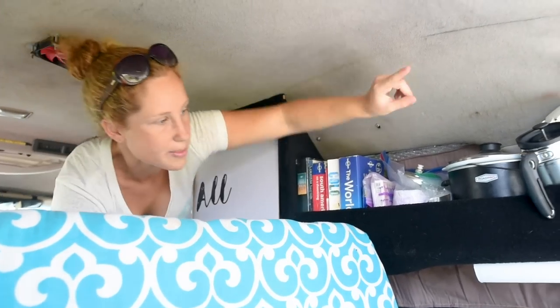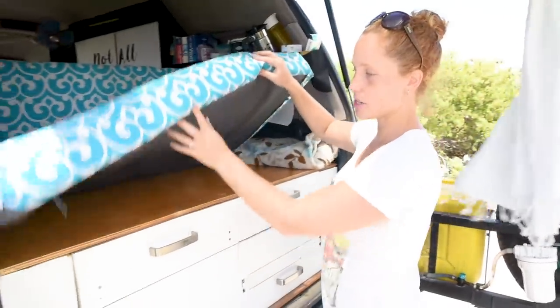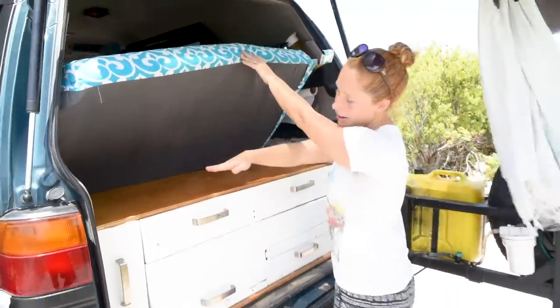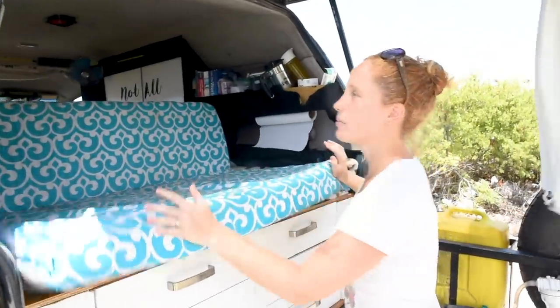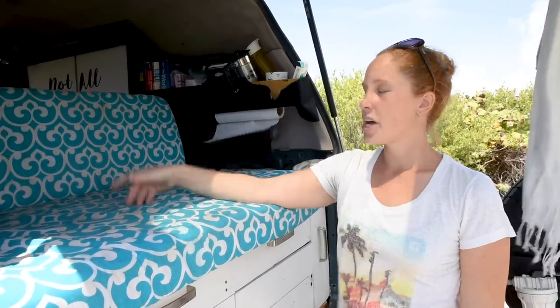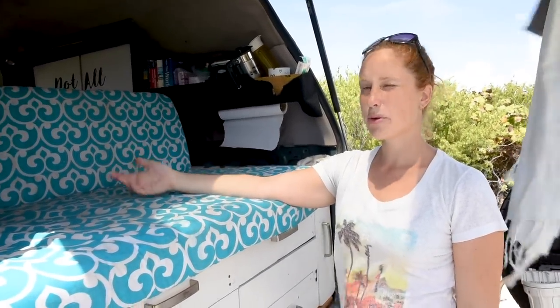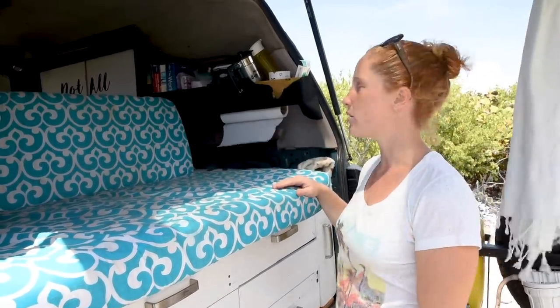We've got our bookshelf here and some kitchen accessories. In the kitchen we actually haven't changed that much apart from bringing the whole kitchen down about eight centimetres — we cut eight centimetres off the two top drawers to get a little more headroom so we could sit up while in bed. It made a really big difference. Now we can get changed in bed, sit up and read, and it just feels more spacious.